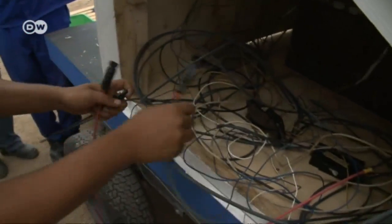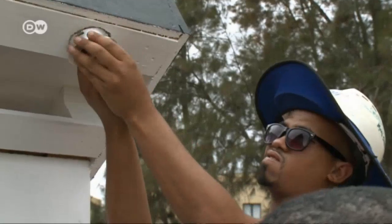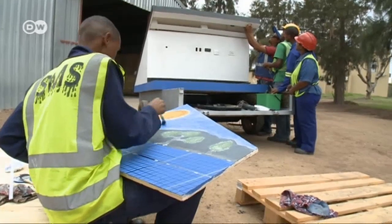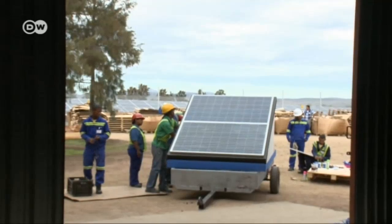That's especially important in a region where many people lack education and jobs. That's why these workers are building a mobile solar power plant that will soon travel through the surrounding communities, showcasing the possibilities of solar power.